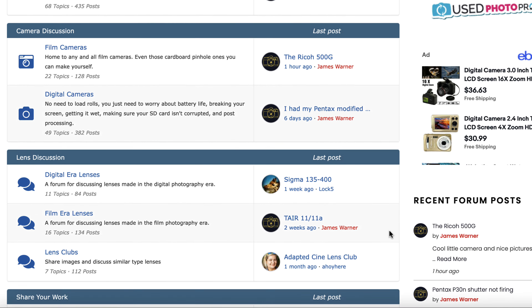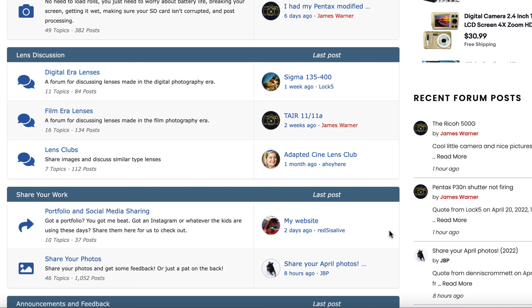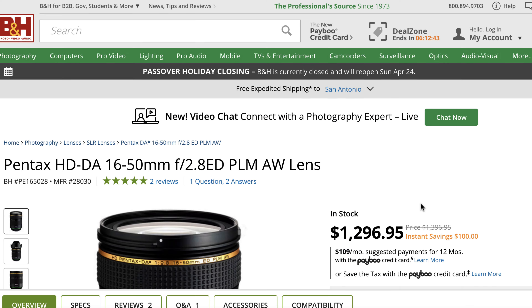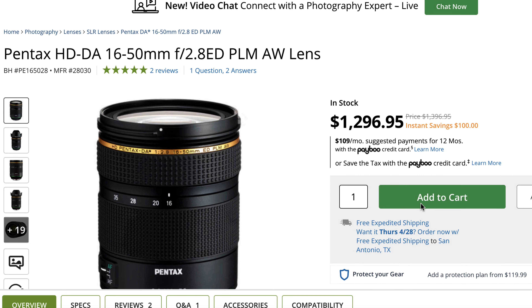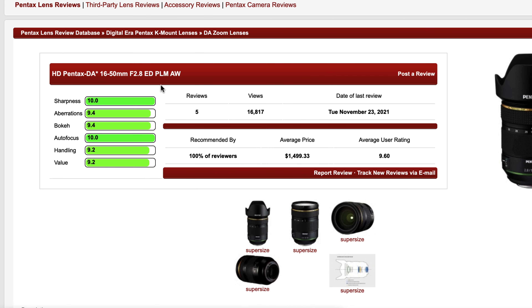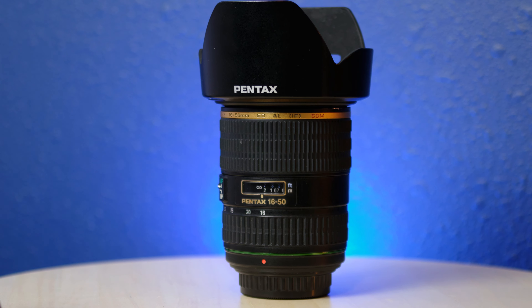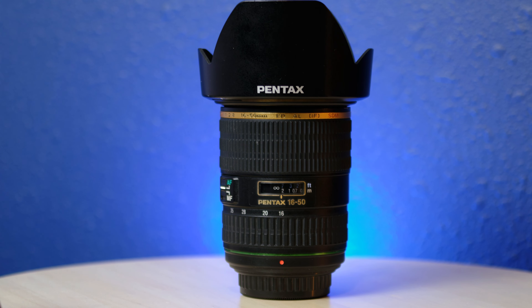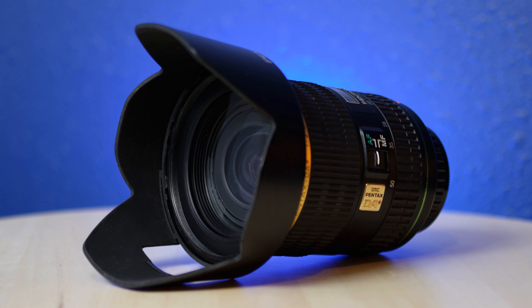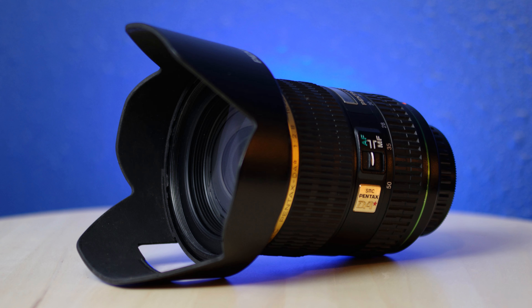I also heard from some Snappiness forum members that the Sigma 17-50mm is a favorite, and that's around the same price or even less. Number two, for those that want pro level performance, Pentax just a few months ago released the new PLM version of this lens with a new optical formula, new focusing motor, and it seems quite good and is getting rave reviews — a proper DA Star lens. Well, that's it for this review. Thanks for watching. Which Pentax lens would you like me to review next? I have some fun ones coming. Let me know in the comments, and until next time, happy snapping.